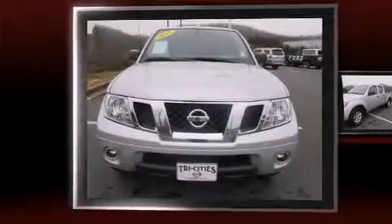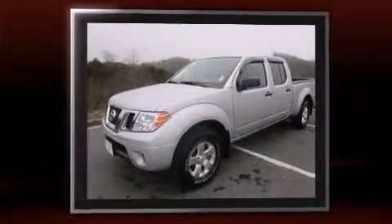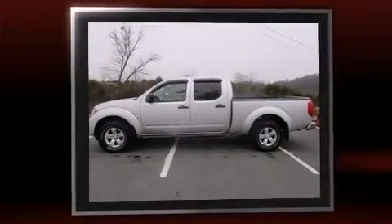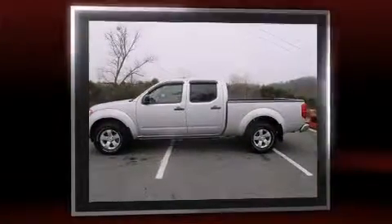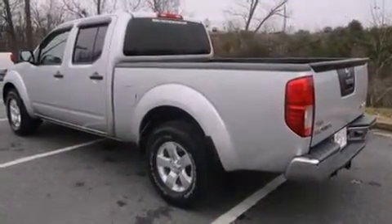Take command of the road in the 2013 Nissan Frontier. This four-door, five-passenger truck just recently passed the 10,000-mile mark. It features four-wheel drive capabilities, a durable automatic transmission, and a four-liter, six-cylinder engine. Top features include front bucket seats,